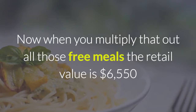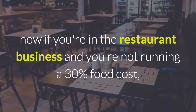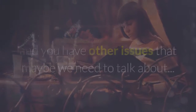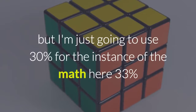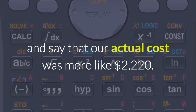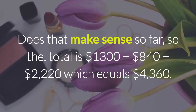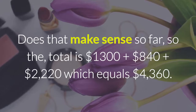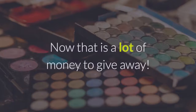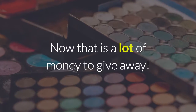The free meals we gave away had a retail value of $6,550. Now if you're in the restaurant business and you're not running a 30% food cost, we have other issues to talk about. Using 30% to 33%, our actual cost of all the meals we gave away was more like $2,220. So the total is $1,300 for the radio ads, $840 for the 12 gift cards, and $2,200 for the meals — which equals $4,360 to give away for this contest.